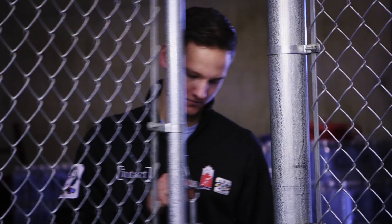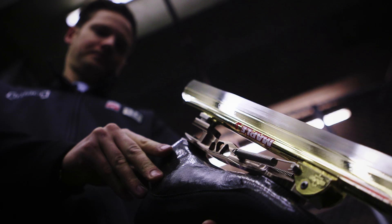Some like to call it the bat cave or the dungeon, but this is my workshop. My name is Rhys William Sendera and I'm the equipment technician for Speed Skating Canada.